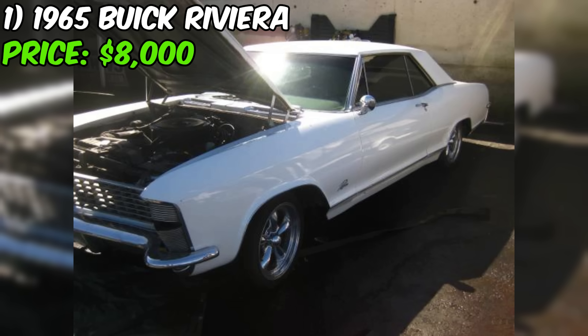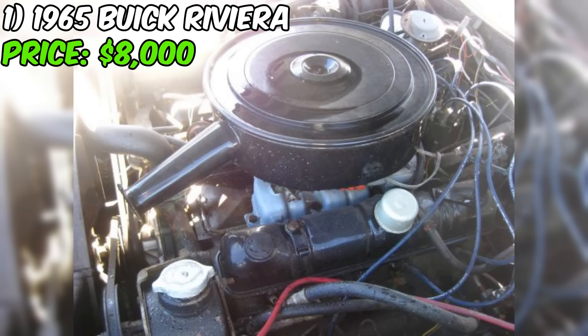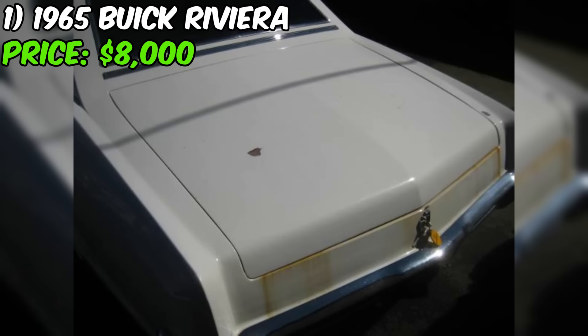The 1965 Buick Riviera is a classic American luxury car currently for sale on Craigslist for $8,000. This particular Riviera is in good condition overall, but it does require some work — specifically welding in a new floor pan. The seller is upfront about this issue in the ad, which is a positive sign of their honesty.